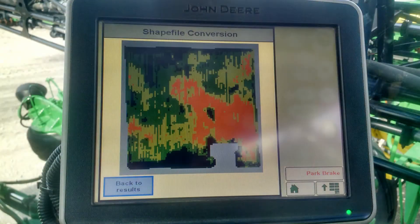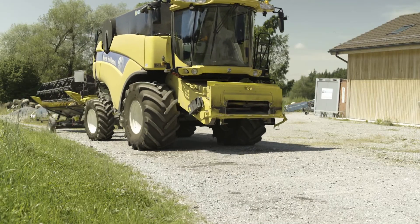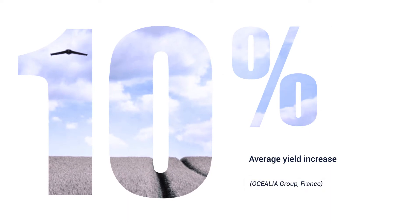The precise crop data that Ag360 provides, when combined with ground truthing and agronomic knowledge, is proven to drive accurate decision making and boost results. In France, for example, one of the country's largest cooperatives recorded an average yield increase of 10% over 17,000 acres of drone-scouted crops.